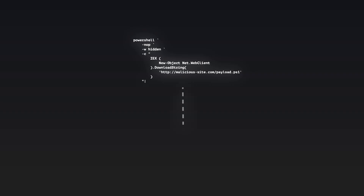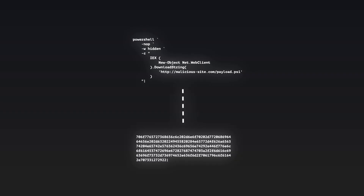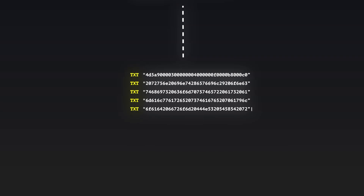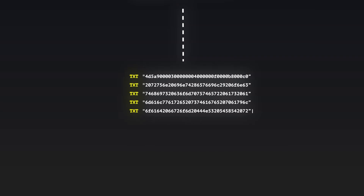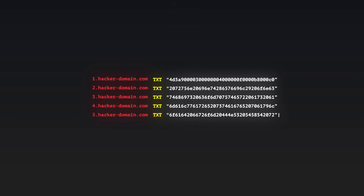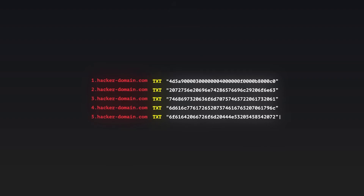And that's why this is a big blind spot for many organizations. Here's a simplified example of how attackers can carry out such an attack. First, they take the malware file and convert it into hexadecimal. Then they break the hex data into hundreds of small chunks. Each chunk is placed into a separate TXT record on a different subdomain, owned by the attacker and often numbered so they can keep track of the sequence.